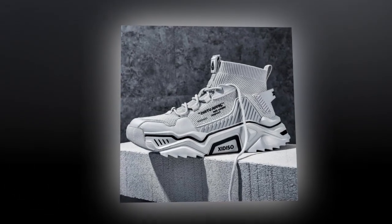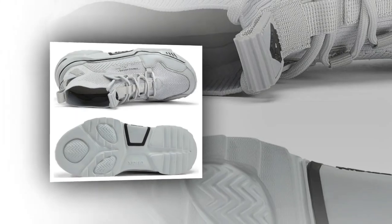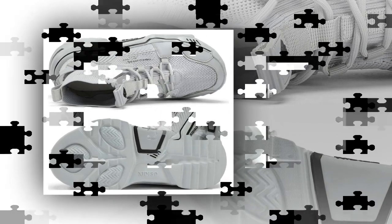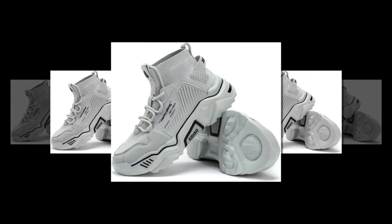Thanks for watching. If you found this review helpful, please give it a thumbs up and subscribe to our channel for more reviews on the latest products. And if you have any questions about the Sanex men's fashion shoes or any other footwear recommendations, drop them in the comments. I'd love to hear from you. See you next time.